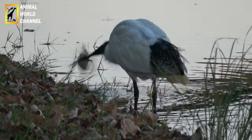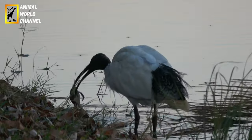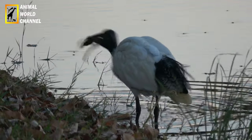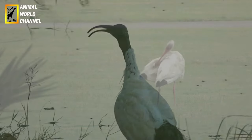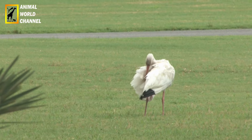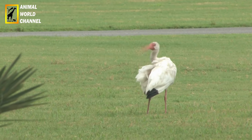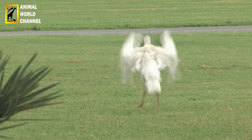Les Ibis sont généralement des oiseaux grégaires, se regroupant en colonies ou en bandes pour se nourrir, se reposer et se reproduire. Ils sont souvent observés en train de sonder la boue ou de marcher lentement dans l'eau peu profonde, en agitant leur bec d'un côté à l'autre pour détecter leur proie. Les Ibis sont également connus pour leurs vols gracieux, avec leurs longues ailes déployées.